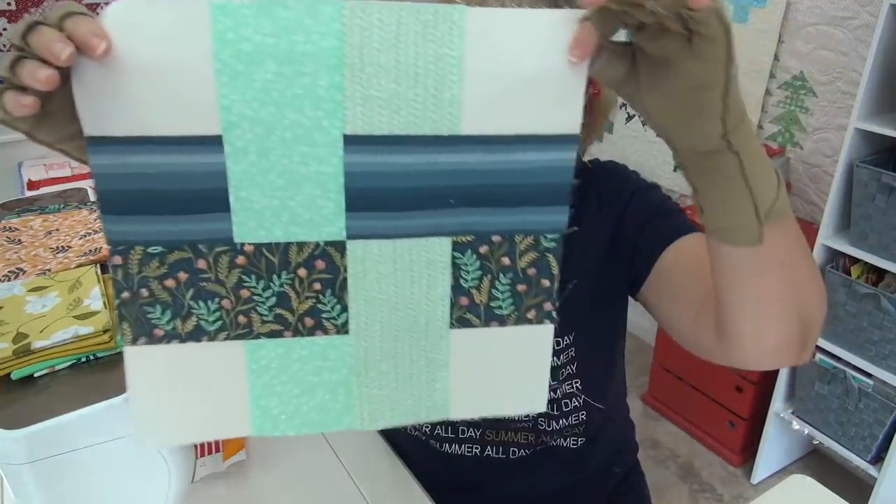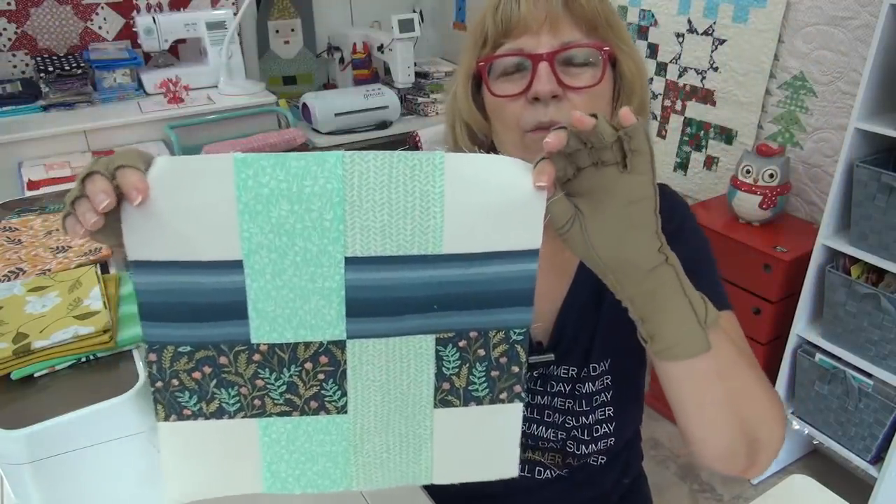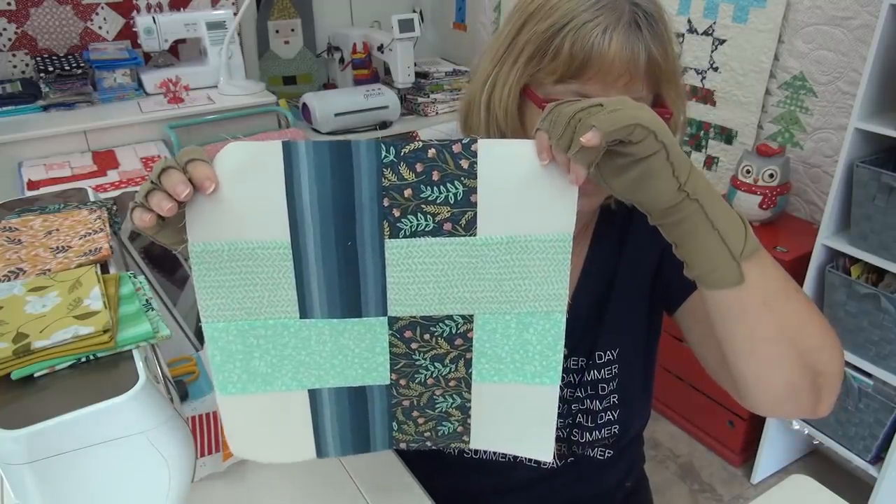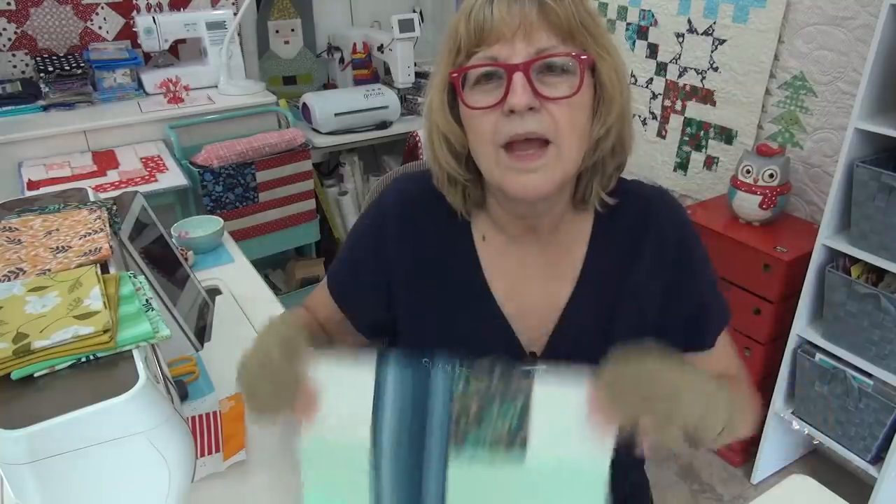Let's get on to our picnic block, which you saw a sneak peek of when I had the camera down there. Here we go. This is our block for the week. It's one of these great woven blocks that depending on how you put that stripe, it looks really, really cool. And the topic for Going on the Picnic this week is summer fruits.